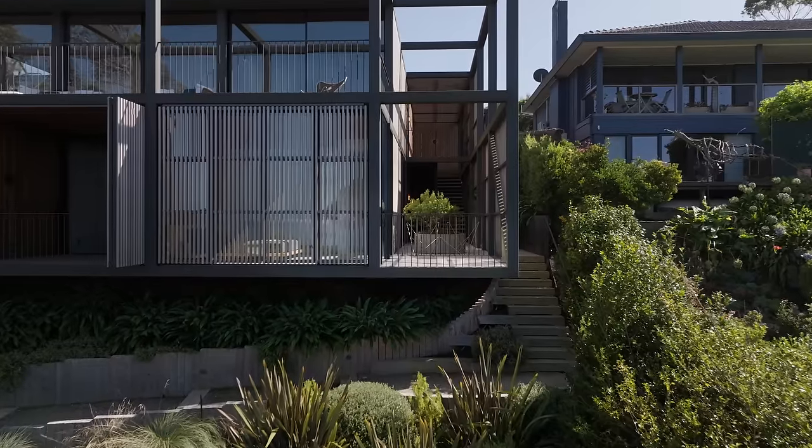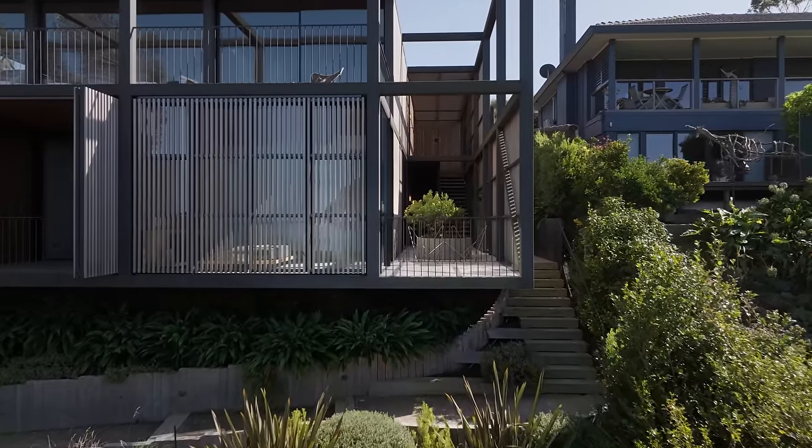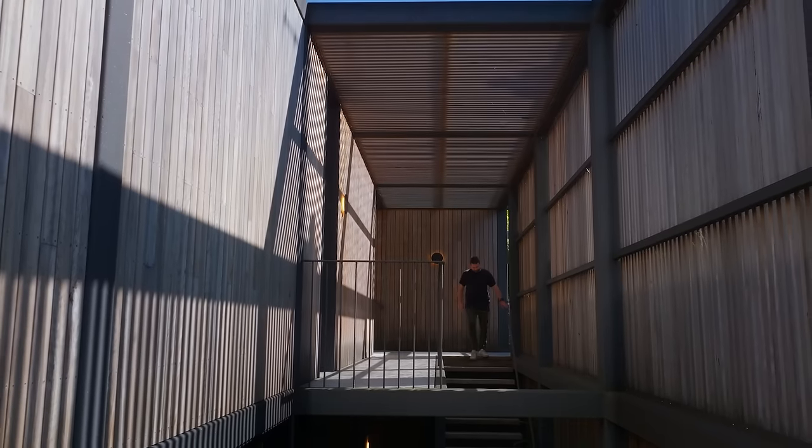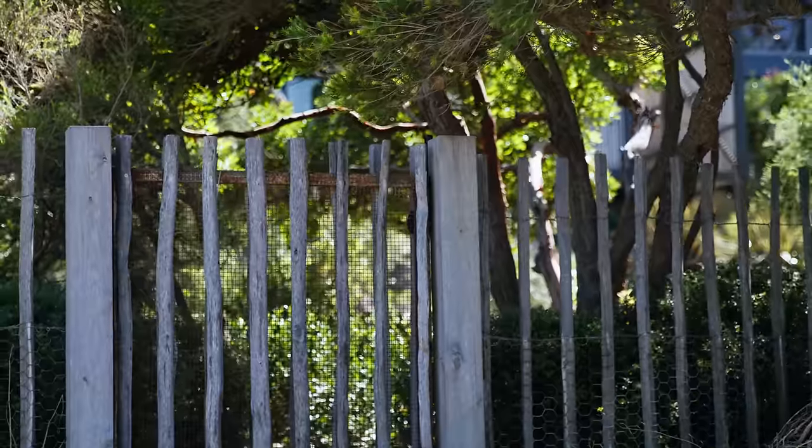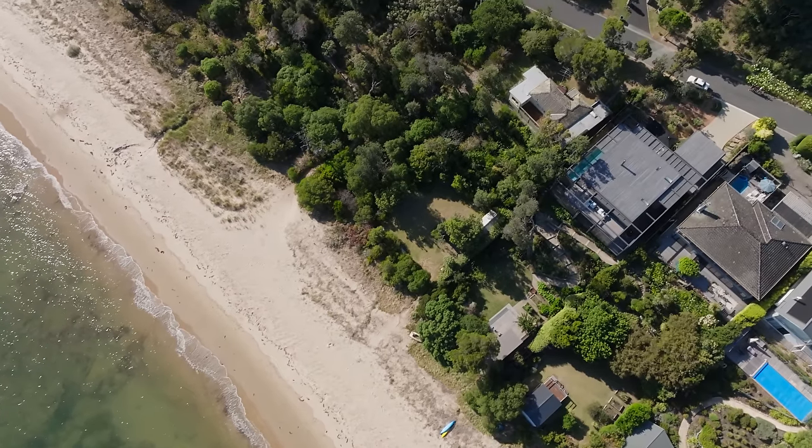These two independent levels are linked via an external staircase. In many ways the external staircase is a pretty traditional beach house solution — enabling easy access to the garden and the beach, but also access to the house without traveling through multitudes of internal spaces and getting sand everywhere.